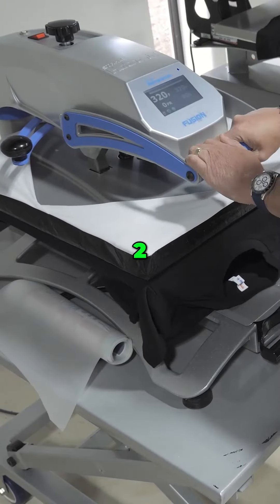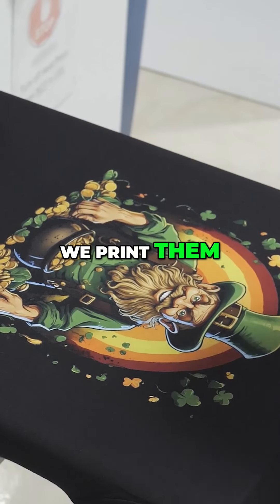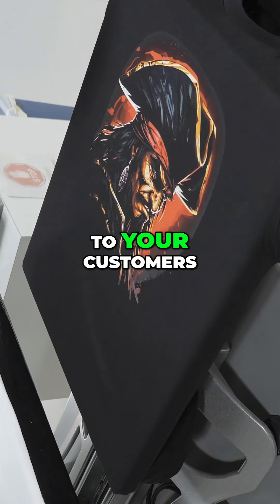It's as easy as 1-2-3. Send us your designs, we print them, you press them onto your garments, and then send them out to your customers.